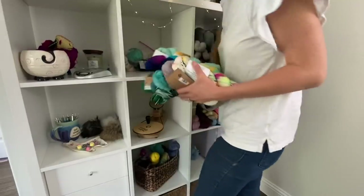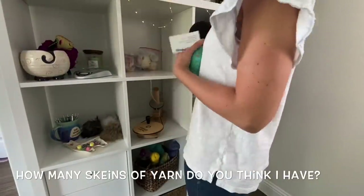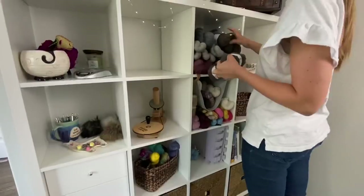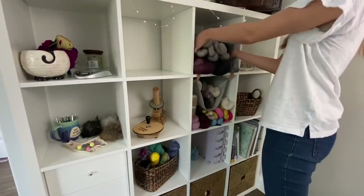I thought it would be really fun for you to guess how many skeins of yarn you think I have in my stash. So before you go any further in the video, make a guess in your head or even leave it down in the comments and let's see how close you are.